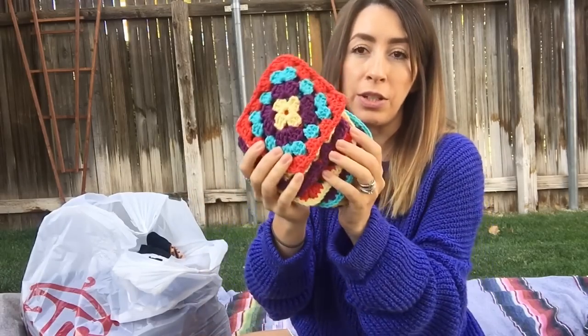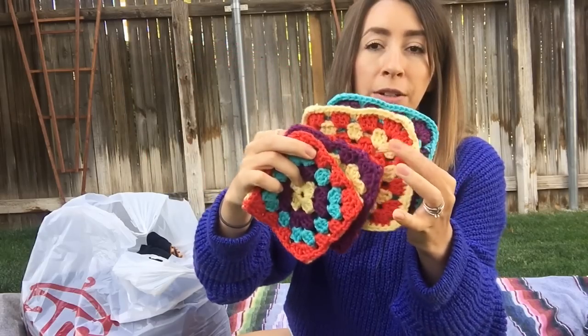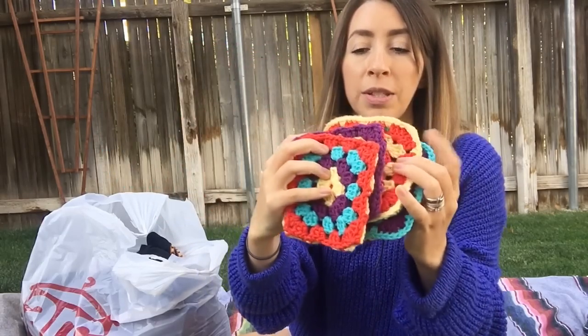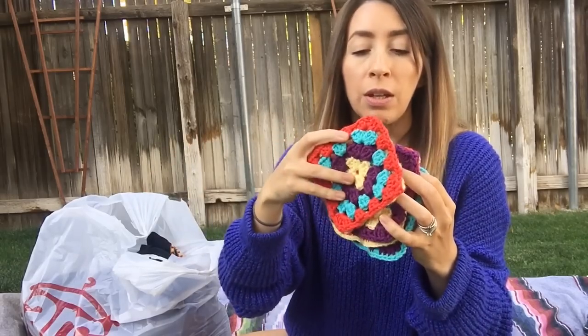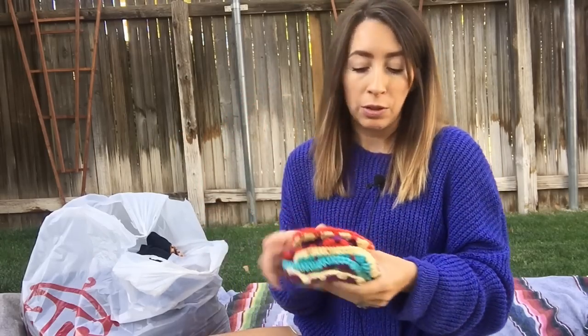These were from the Goodwill bins, so very, very cheap. They're very lightweight. I really just loved the little granny squares and the color patterns. I went ahead and picked up five of them. The reason I grabbed these is because they can be used as little coasters, or they could be used as a start of a granny square blanket. Found them at the Goodwill bins — super cute, and I thought somebody would appreciate those.